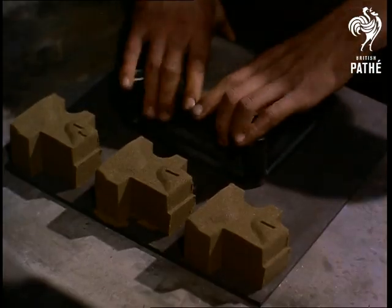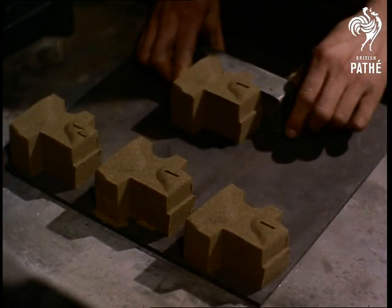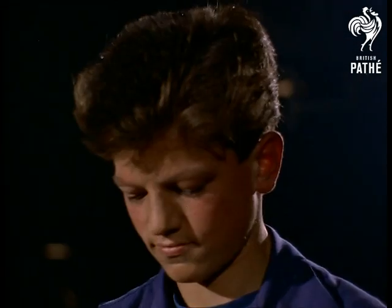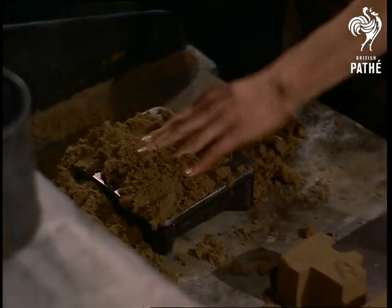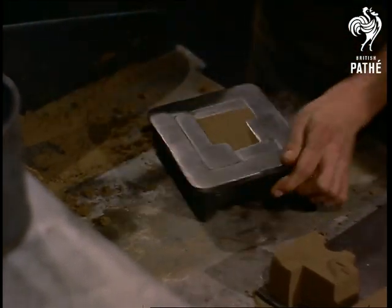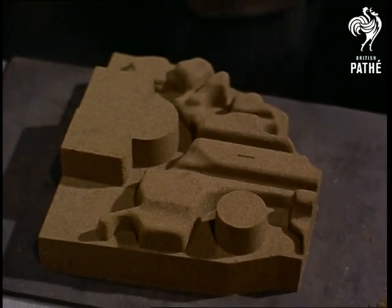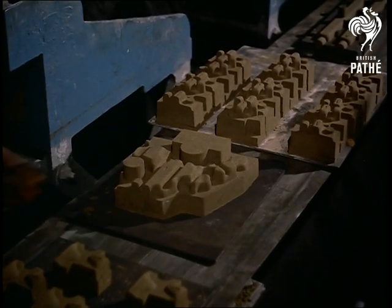The smaller cores are made by hand. Here are examples of them, together with larger ones, on their way to the baking ovens.